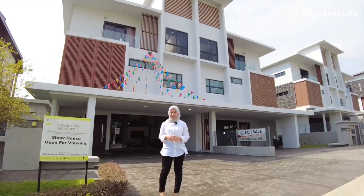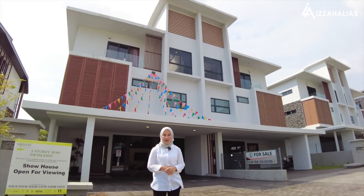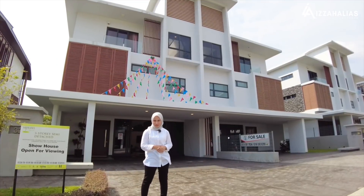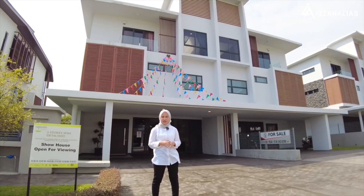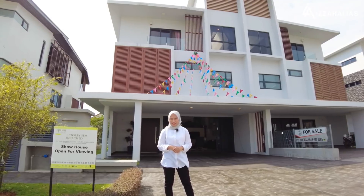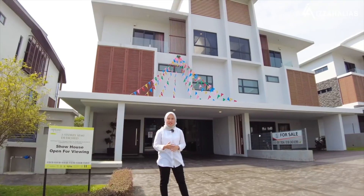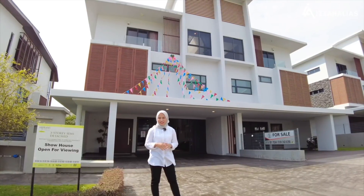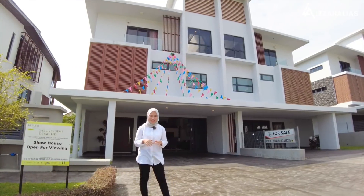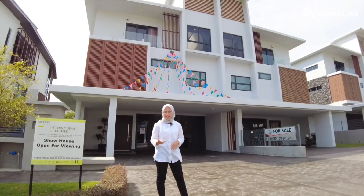Tujuan kami buat video hari ini adalah untuk membuat house tour di salah satu perumahan elit di Setia Alam iaitu Hijauan Enklaf. Ini adalah video pertama kami. Kami memilih Hijauan Enklaf kerana kedudukannya yang strategik di tengah-tengah bandar Setia Alam. Hijauan Enklaf boleh diakses melalui Highway NKVE, Elite Highway, Federal Highway dan Shah Padu Highway. Landmark yang terdekat ialah Setia City Mall, lebih kurang satu kilometer dari sini. Kemudahan lain termasuk sekolah, International School, kampus dan surau.